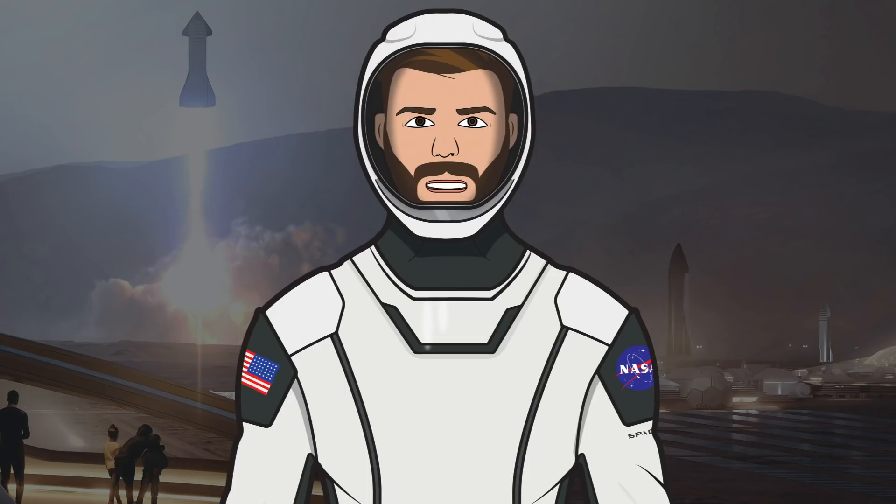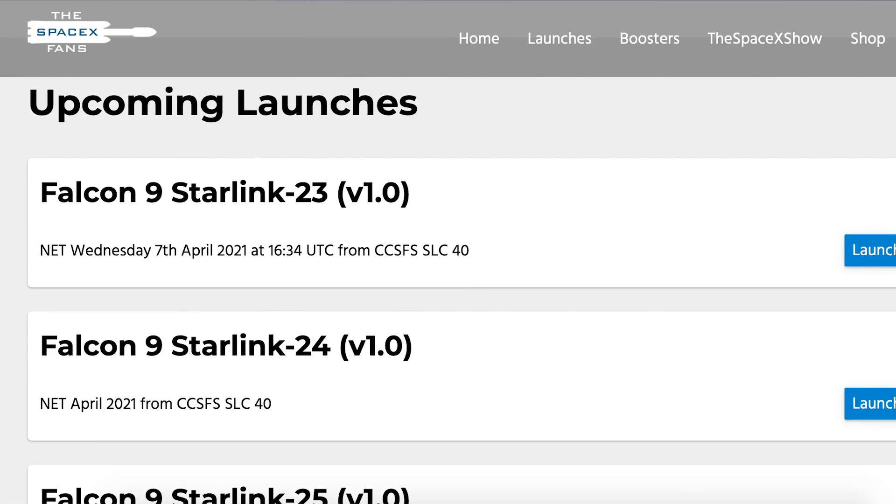Hello, we are TheSpaceXFans and welcome to TheSpaceXShow, the place where you can stay up to date with everything SpaceX. Not much news to cover today, but we are starting by taking a look at the upcoming Starlink mission on TheSpaceXFans website.